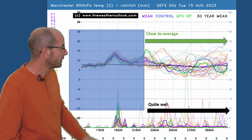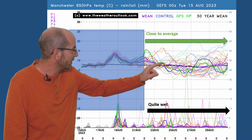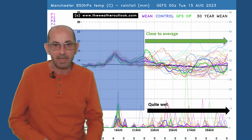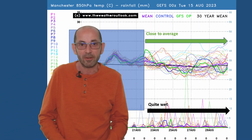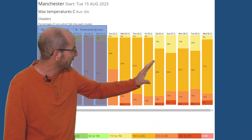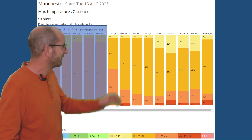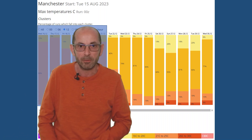Up to Manchester, the air temperature anomaly isn't as big as it was on the London plot, and for much of the time the thick purple line — the ensemble mean — stays close to the thick black line, the 30-year average. Although there are a few runs bringing in much warmer air even this far north. Rain spikes across the bottom are more than there were on the London plot, so it's a wetter picture. The two-metre temperature trend here is not as well defined, with the orange suggesting 16 to 20 Celsius maximums on most days.